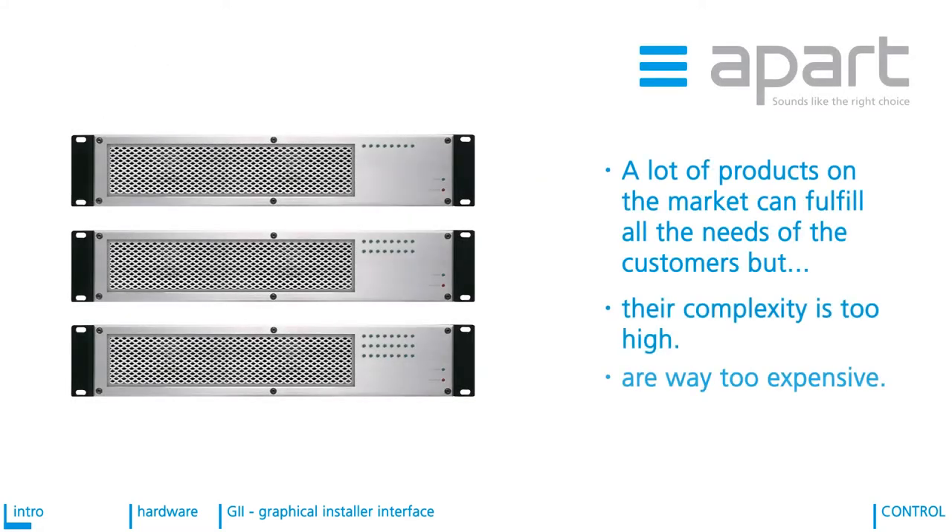A lot of products on the market can fulfill the needs of customers and they can do much more. Virtually anything is possible with modern technologies. Most times, these wonder machines are overkill and the attached price tag and complexity is much too high.